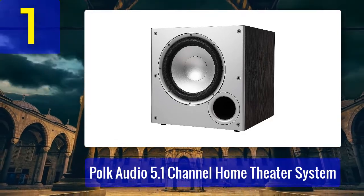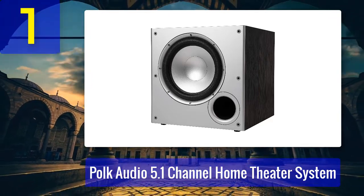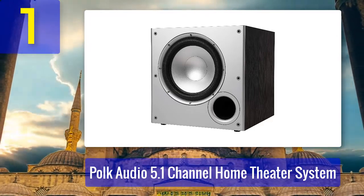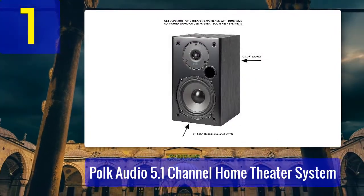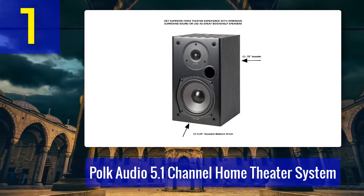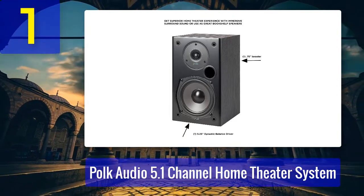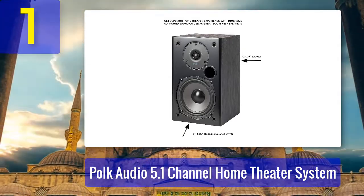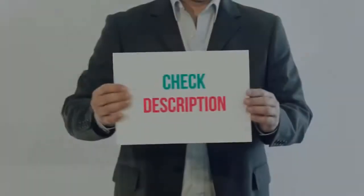Moreover, it offers support for Dolby Atmos and DTS:X. Whether you're watching TV shows, action-packed movies, or listening to music, this T-Series home theater system can and will blow your mind. Pros: 15 multi-directional drivers and a powered subwoofer, upgradeable to 7.1 or 9.1 setups, supports Dolby Atmos and DTS:X, features Dynamic Balance technology. Cons: receiver not included.